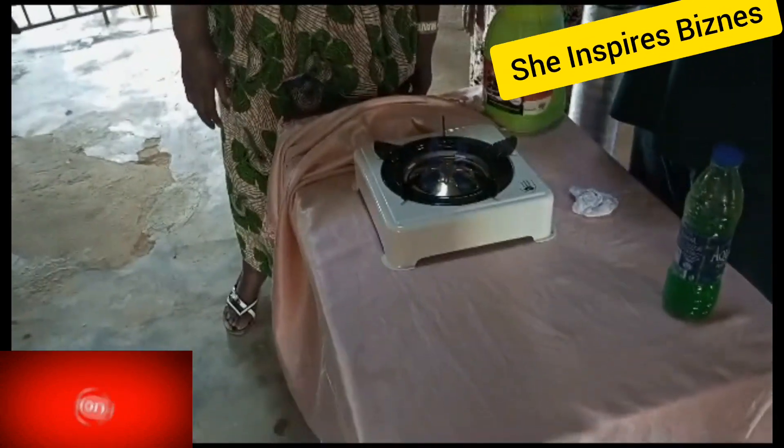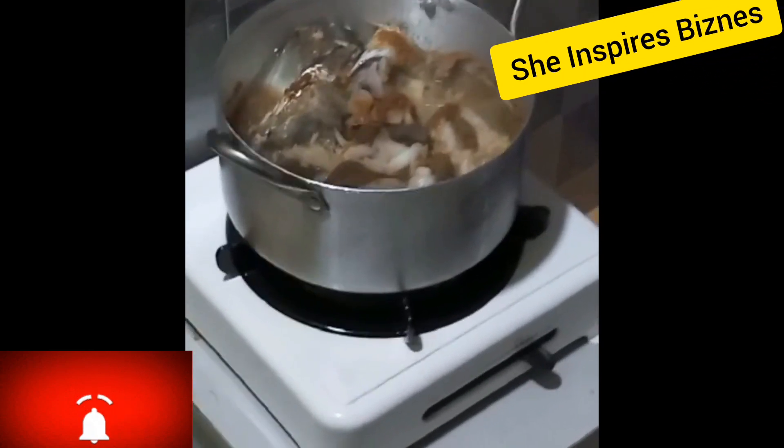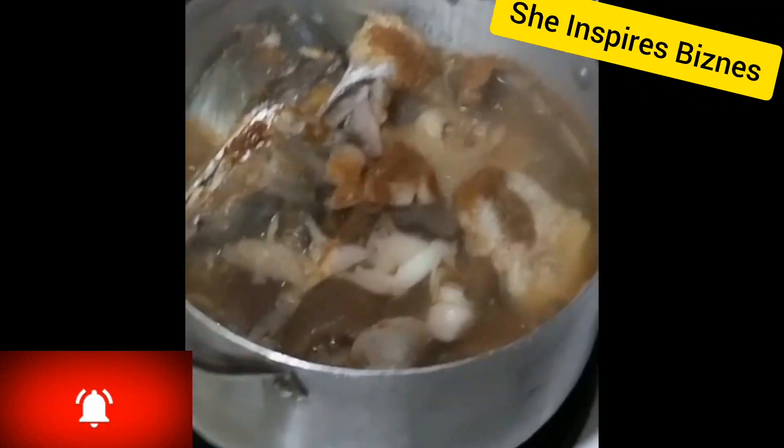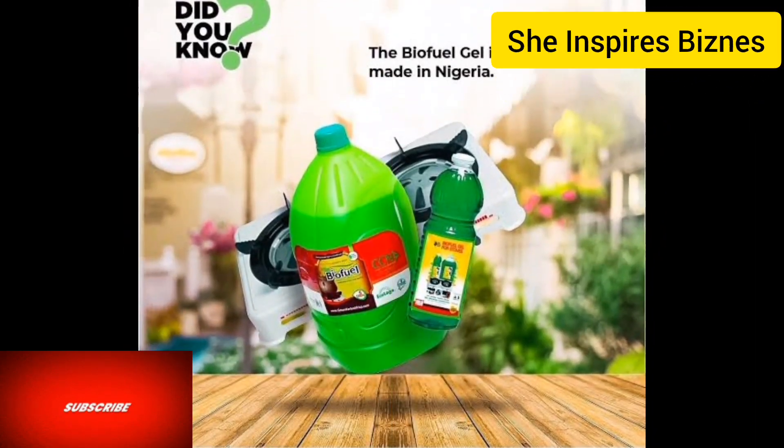This is what people are looking for. Imagine bringing this into the market — people will rush it and start patronizing you. Everybody wants a cheaper way to start living. Take a look at this cooking: the biofuel stove cooking meat — it can cook anything for you. This is powered by biofuel gel. You will make money because people will rush your market; this is what people are looking for.